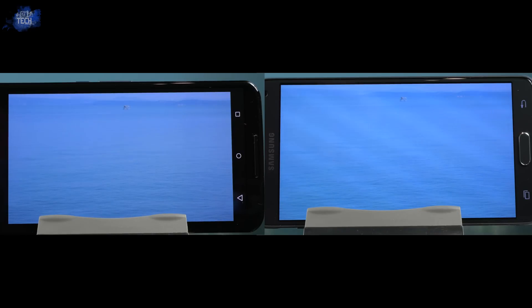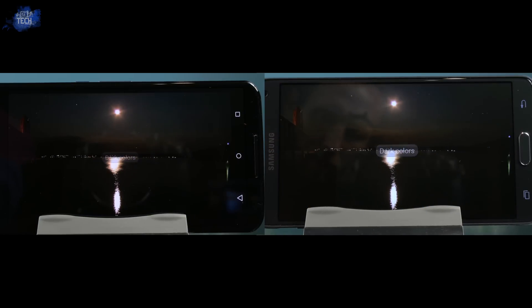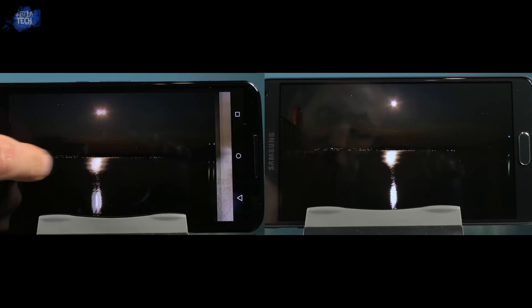Here we're looking at the water and the sky, and you can see the detail and image in general looks a bit better on the Note 4. This is not only thanks to the higher PPI for the level of detail, but also the fact that the display is cooler than the Nexus 6, thus producing better blues. Dark colors look great on both displays, however the Note 4 tends to showcase a bit more detail as it has a greater spectrum of dark colors to reproduce. The Nexus 6 tends to darken out the majority of the image, while you can see much more detail in the water and reflections on the Note 4.